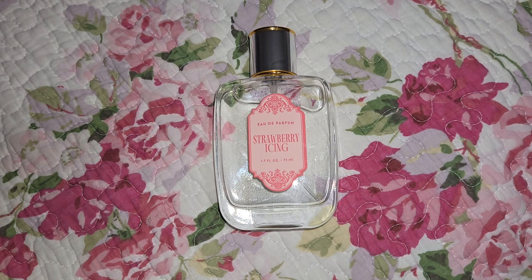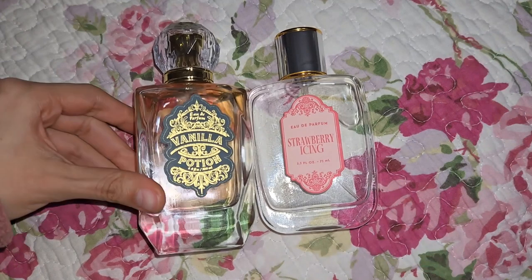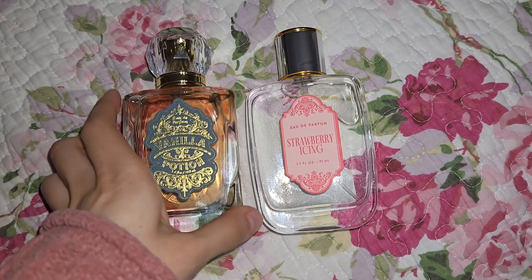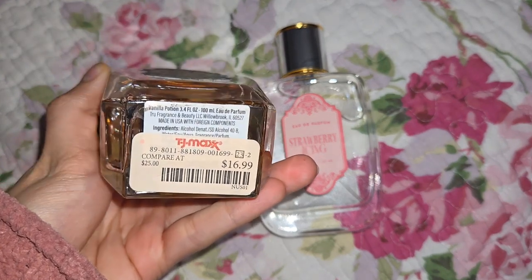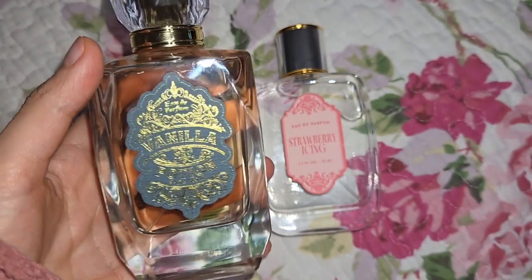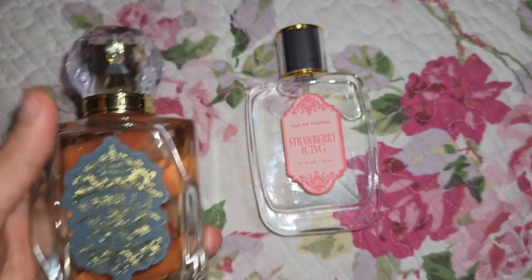The first one that had a lot of notoriety and that a lot of people liked was the Vanilla Potion — here's the original one. The Vanilla Potion was actually sold for about $12.99 or $14.99, and when it got really popular the price went up to $16.99. This is their first bottle style, a 3.4 fluid ounce — super pretty. I much prefer this one, especially the decorative top.